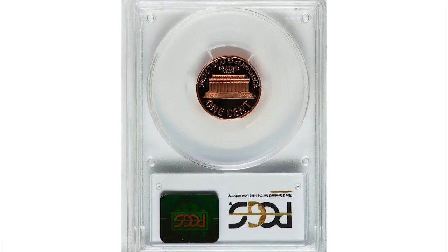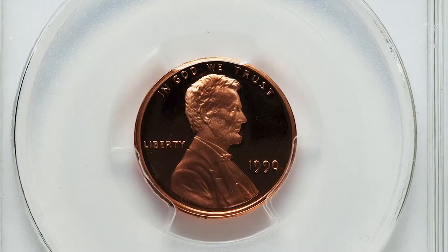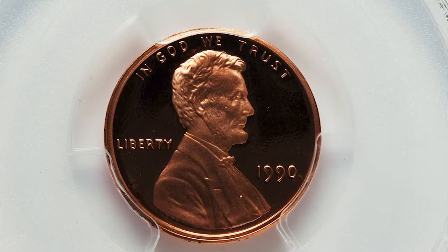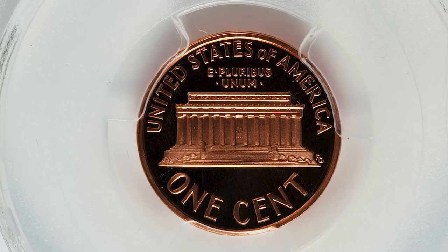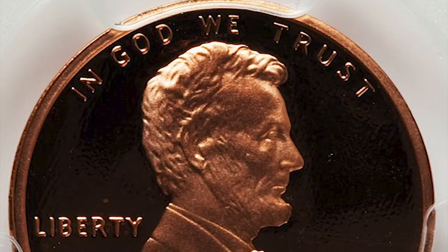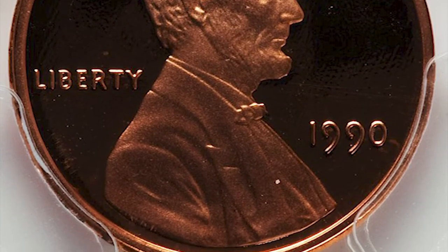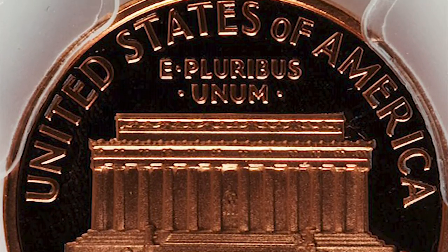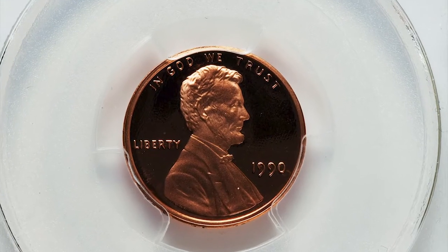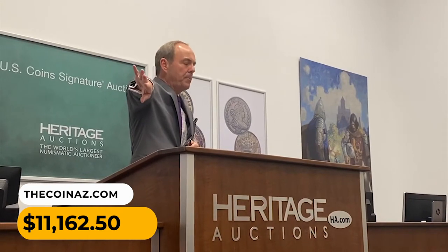Here is a 1990 proof Lincoln cent with no S mint mark, graded PR69 deep cameo by PCGS. The 1990 No-S Lincoln cents are in much demand for the segment of the collecting public that endeavors to assemble the next-to-impossible complete No-S modern proof set. Such a set would include some exceedingly rare issues, most notably the 1968 No-S proof Roosevelt dime. This piece is sparkling orange-red with absolutely no mentionable flaws. It was sold for $11,162.50 at Heritage Auctions.